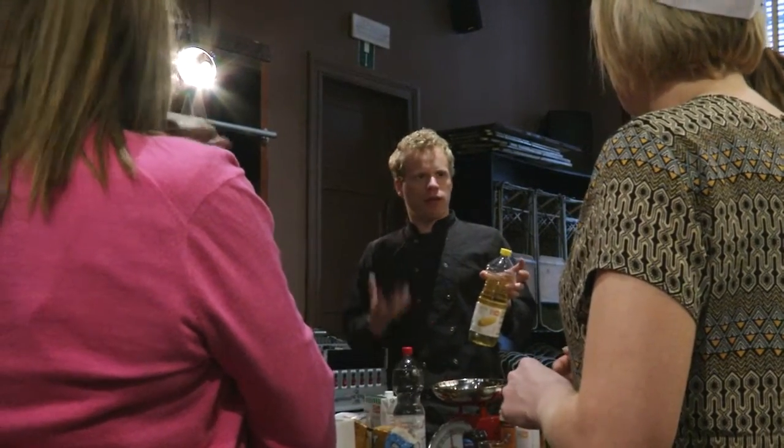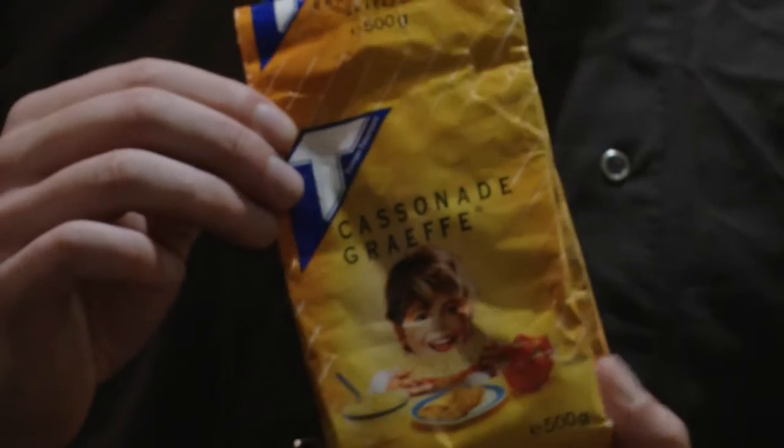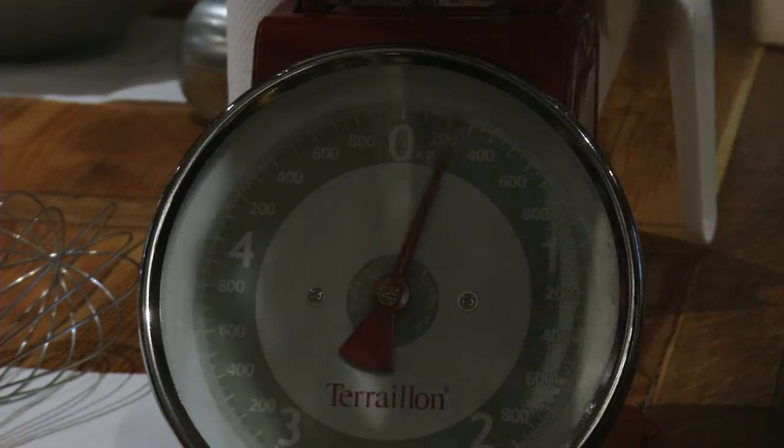I met Titch, our waffle chef, for a brief overview of the history of waffles and an explanation of the basic waffle ingredients: flour, oil, eggs, and milk.